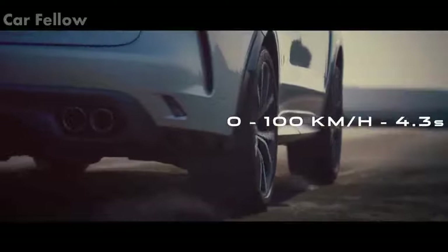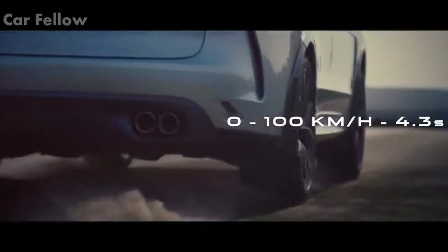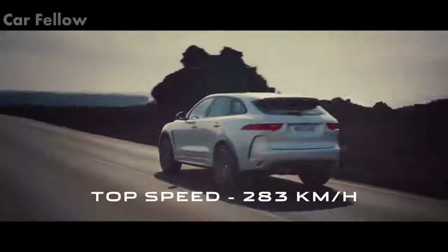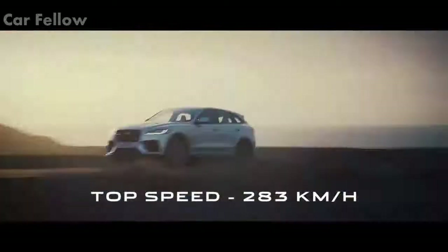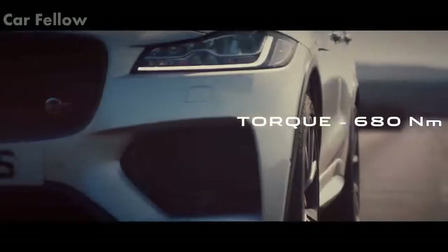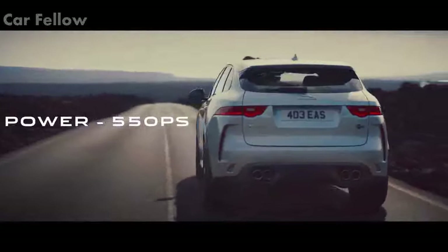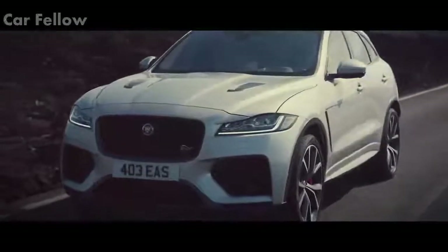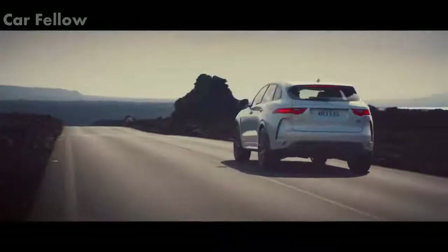0 to 100 kilometers per hour in 4.3 seconds. Top speed of 283 kilometers per hour. 618 Newton meters of torque. 550 horsepower from the 5-liter supercharged V8 engine. A performance SUV has never been this exciting.